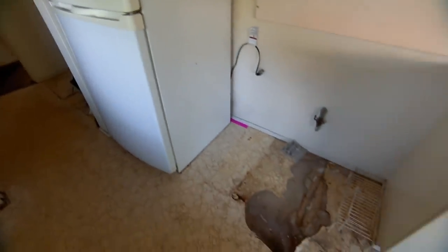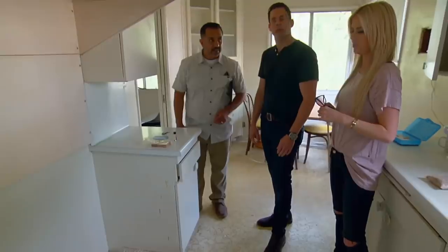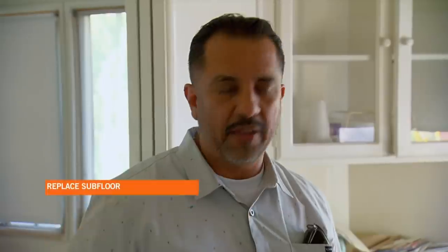OK, let's hope that this isn't as bad as it looks. That's a problem. What is that? That is water damage. That's the subfloor damage too, right? Yeah. Can't that get really expensive if it went through the subfloor? Yeah, that's structural work. You're looking at about $3,500.